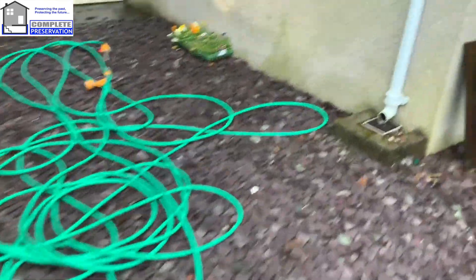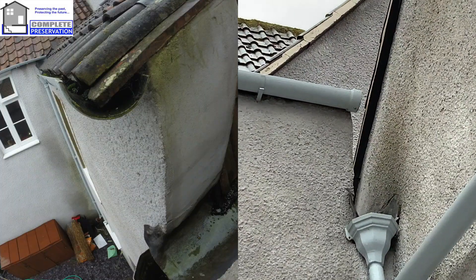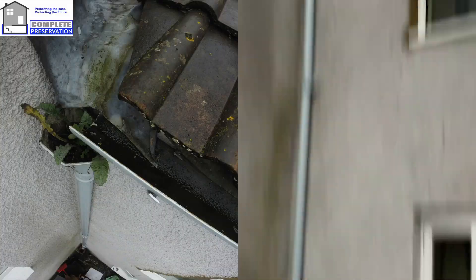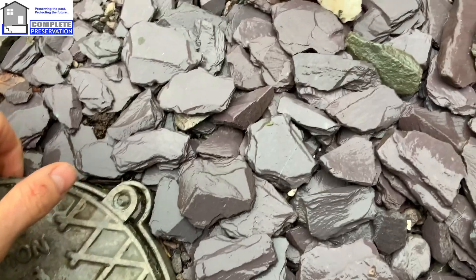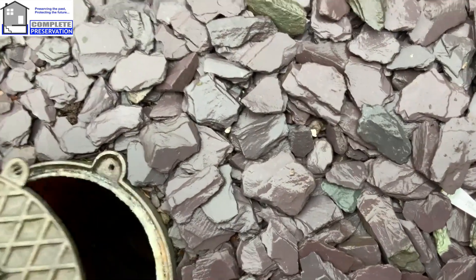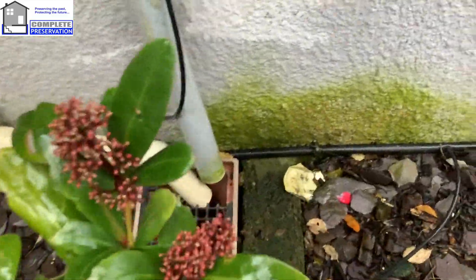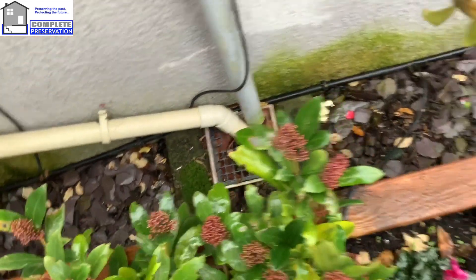There are a lot of damp problems inside. You can see the end cap is missing on that one there - a blocked hopper. We've also got a shallow inspection chamber that is full up with water, from that downpipe there which has a lot of green staining. At one point it was tilted and just running down the back - a little detail to sort out there.